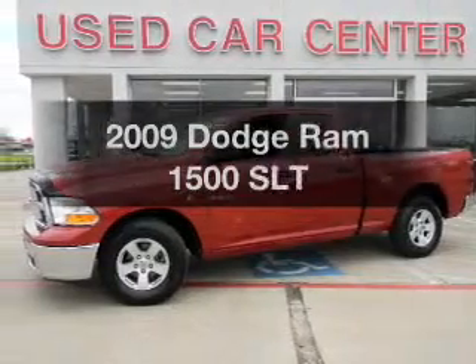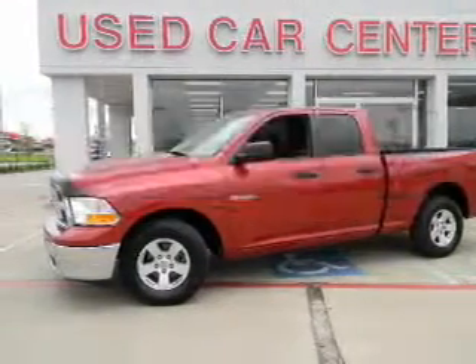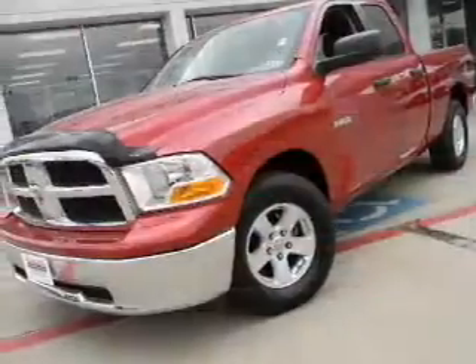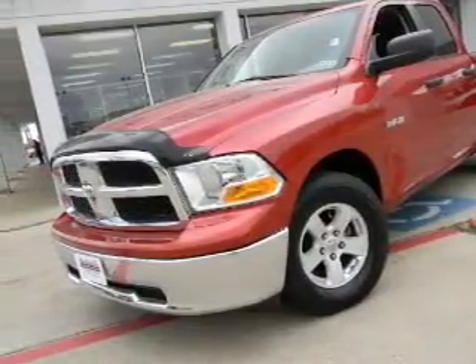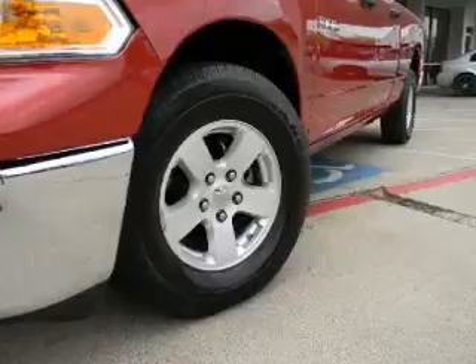If you're looking for a first-rate auto, this one could be yours today. With a powerful 8-cylinder engine, the powertrain includes rear-wheel drive that responds smoothly to its 5-speed automatic transmission.